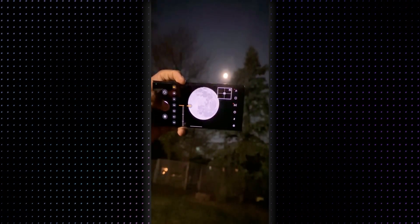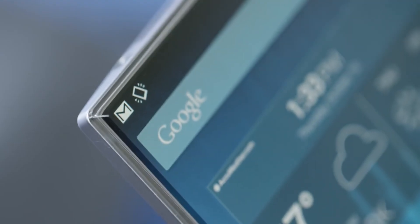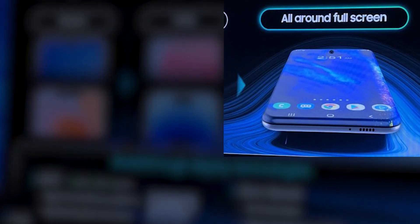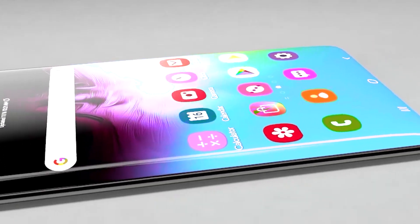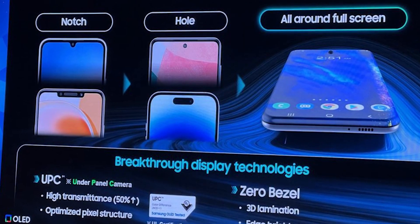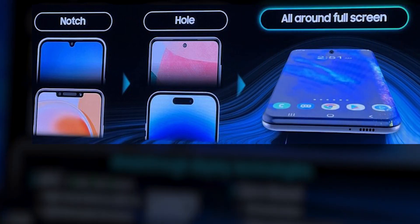Speaking of pushing boundaries, Samsung is also breaking new ground with its display technology. Samsung is on the verge of turning the concept of a zero-bezel display into reality. A leaked marketing slide from Samsung reveals their development of a novel screen called All-Around Fullscreen. The slide illustrates Samsung's progression in display technology — from the notch to the punch hole, and now the All-Around Fullscreen display.